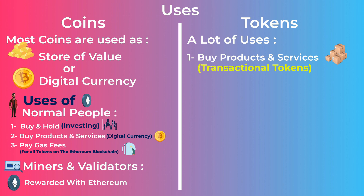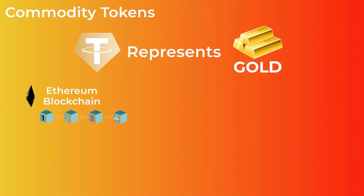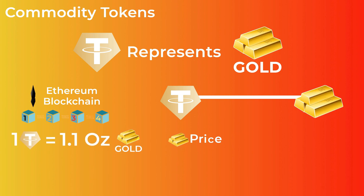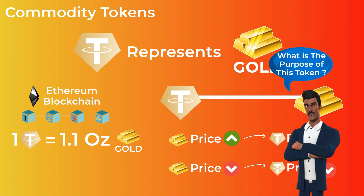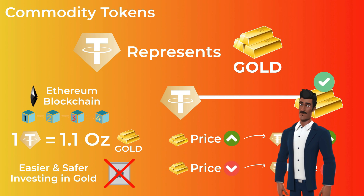Besides the use of tokens as a digital currency like coins, tokens also have a lot of other uses. There are tokens that represent other assets, like gold. Tether Gold, for example, is a token on the Ethereum blockchain that has a price tied to the price of gold — one Tether Gold token will always have the price of 1.1 ounce of fine gold. If the price of gold increases, the token price increases, and if the price of gold falls, the token price falls with it. The purpose of a token like this is making investing in gold easier and safer — instead of buying real gold and storing it, you can buy this token and make the same profits when the price of gold increases. This type of token is called commodity tokens.